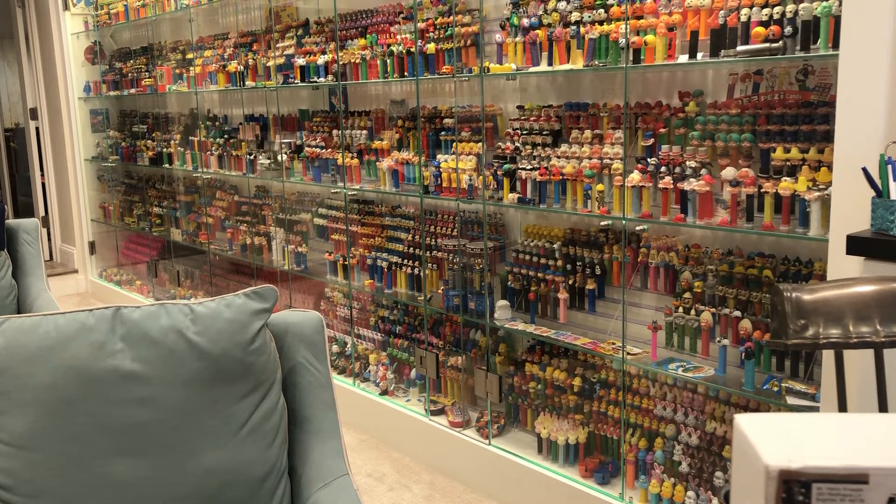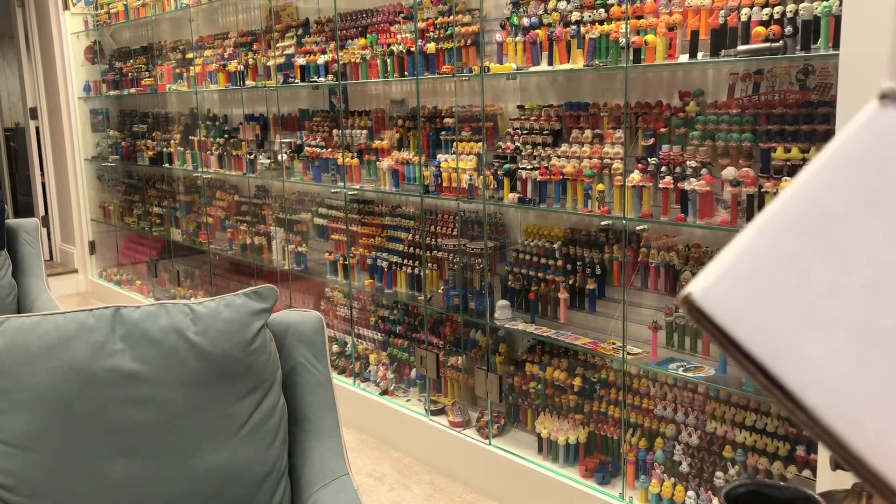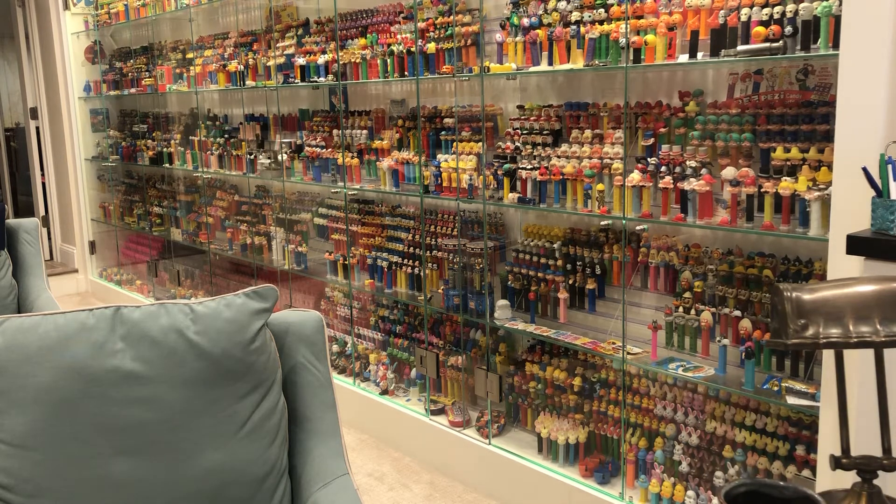Hey kids, Pez through the ages. I legit got five more boxes. This one's going to be from Mr. Henry Sneezik from Brighton, Michigan.